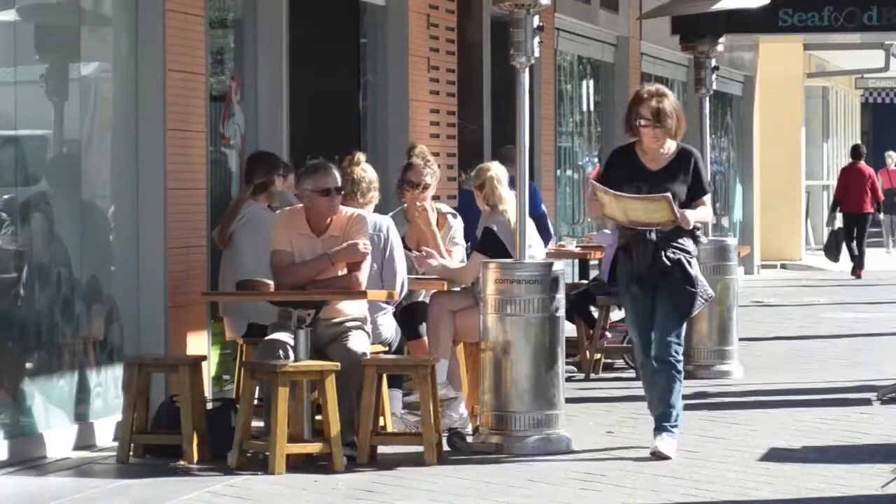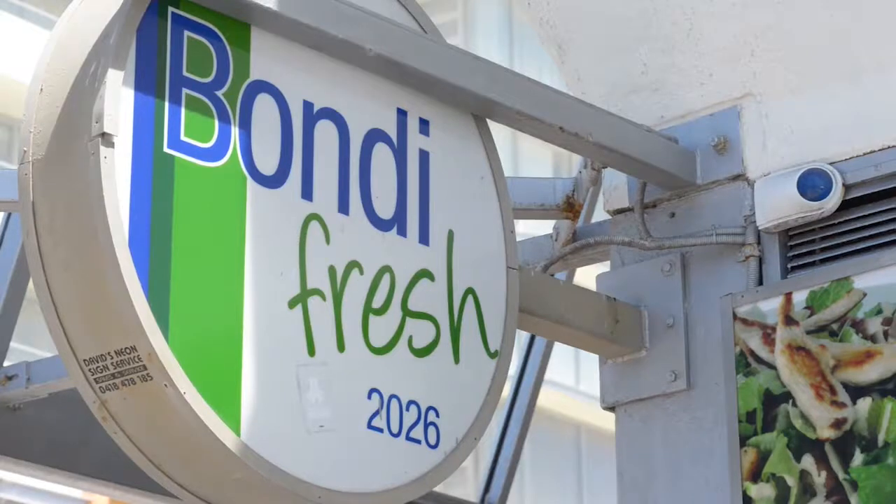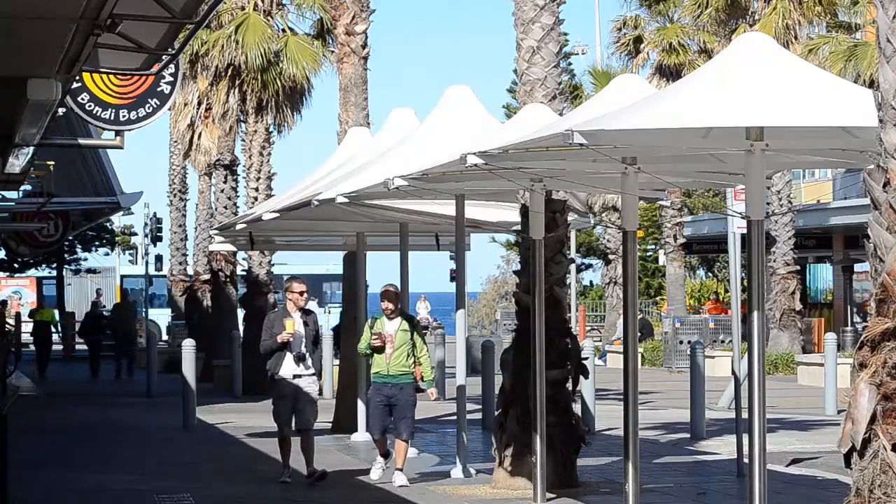It's quietly located at the rear of the block with no common walls and a large shared garden. With cafes, shops and transport all at your doorstep, move in for summer and enjoy all that beachside living has to offer.